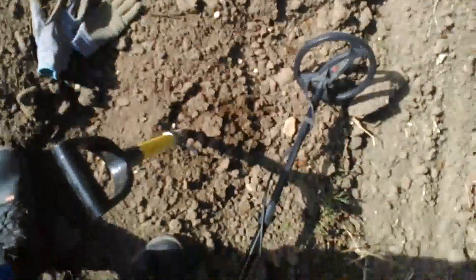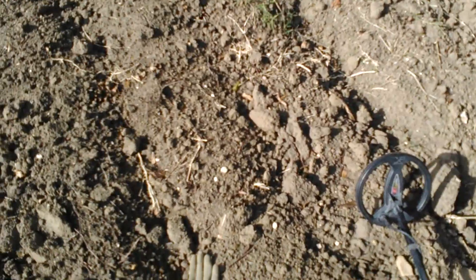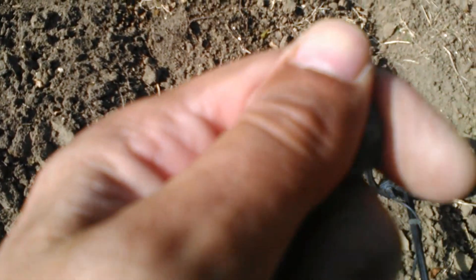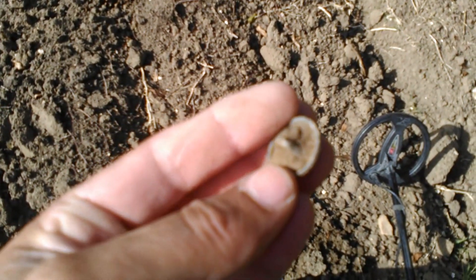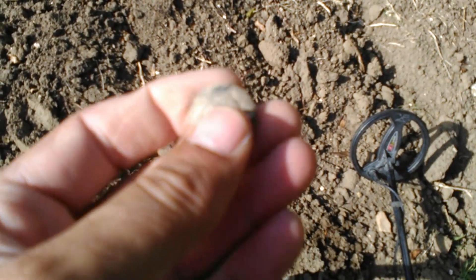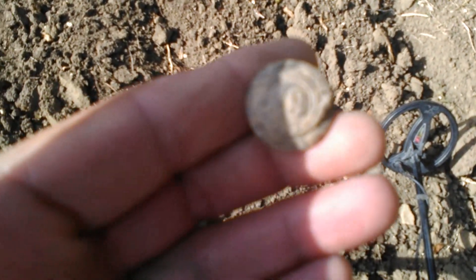Encore une petite trouvaille, les amis. Voilà un bouton, comme vous pouvez le voir, avec le clairon et le numéro — je pense que c'est un numéro 13, je ne sais pas si vous voyez bien, vous aurez une photo. Complet ! Petit nettoyage — il est super, un super petit bouton militaire.